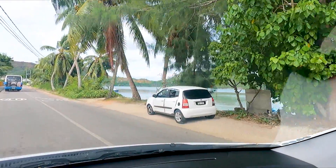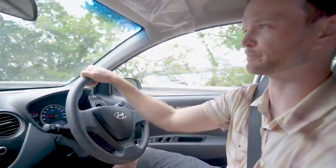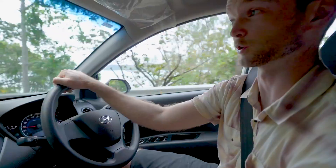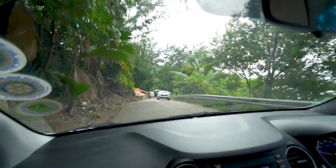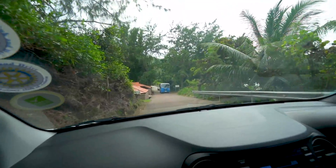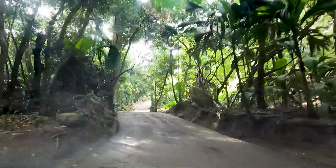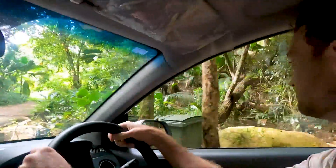Driving here is not as hard as I thought it would be, but you definitely just kind of drive in the middle of the road because the roads are very narrow, and then you move over when a car comes. Or a giant bus. Piece of cake.